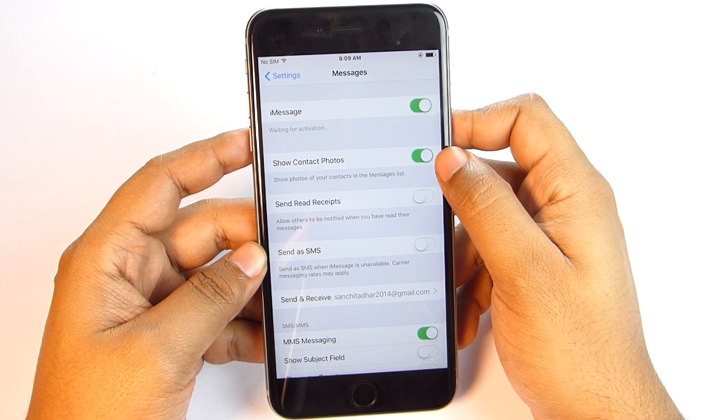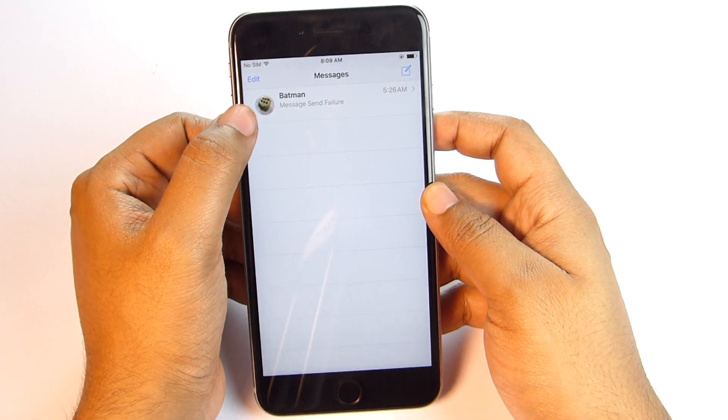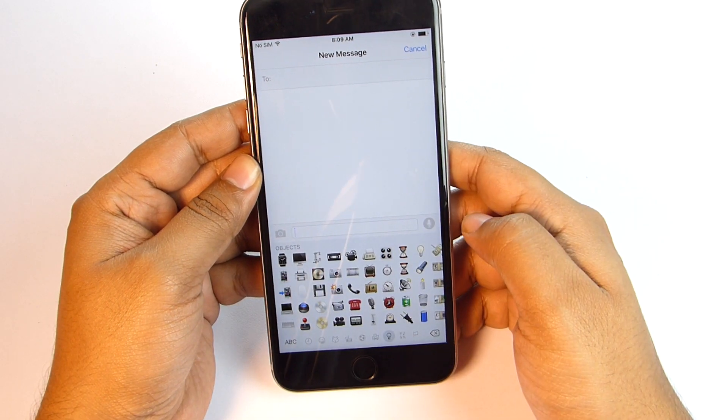There is another new settings option in iOS 9.1. In the messaging settings, there is a new option to show photos of your contacts in the messages list. Let me also give you a glimpse of the new emoji characters.